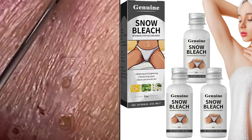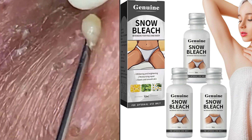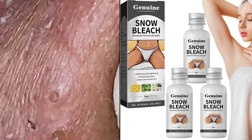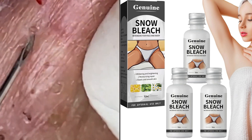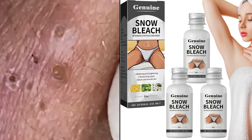Which cream is good for removing dark spots? There are several creams on the market that are effective in removing dark spots. Some popular options include hydroquinone creams, which work by inhibiting the production of melanin in the skin.